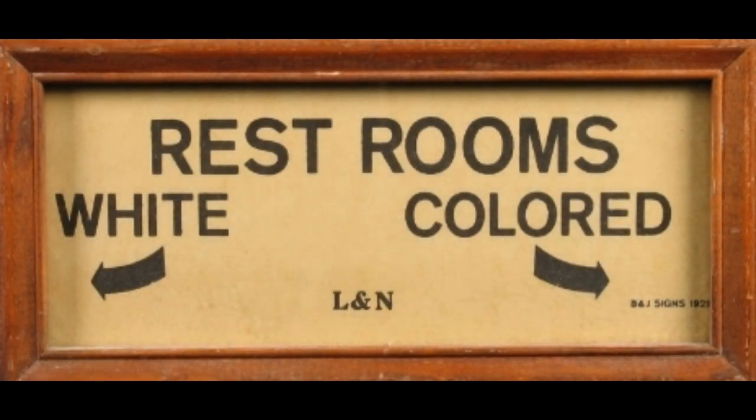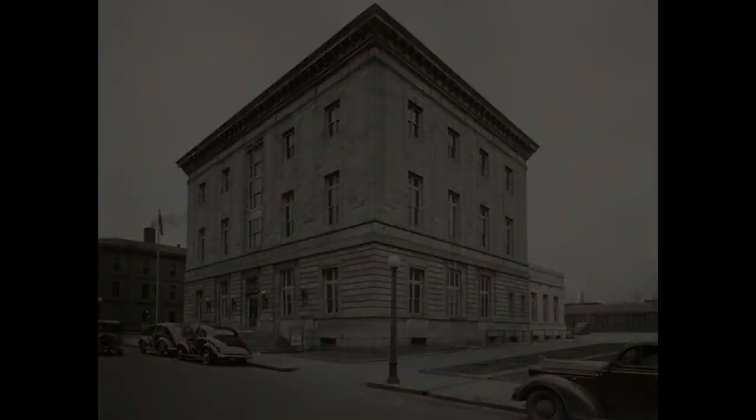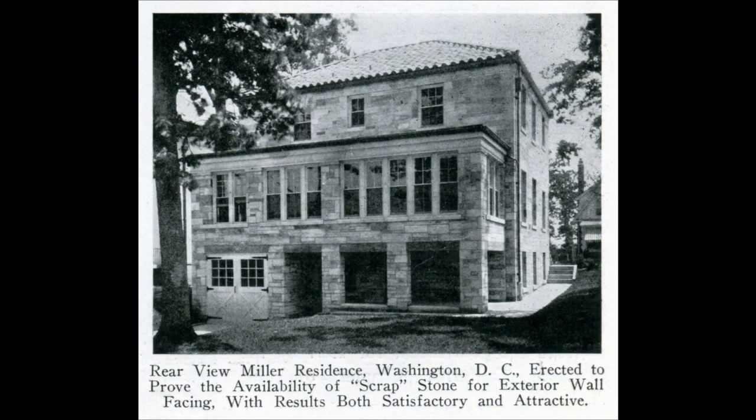The building also reflects the time period it was built in, that being the middle of Jim Crow segregation. The limestone of Bowling Green has been used in other buildings all over the city and also in other places around the United States, such as Frankfort, Kentucky, and also Washington DC.